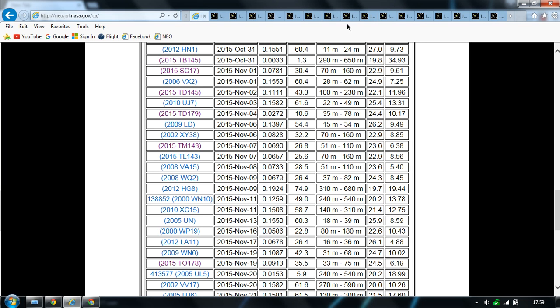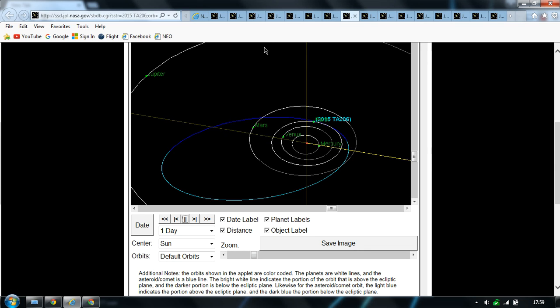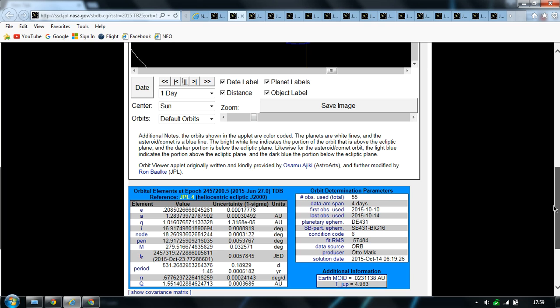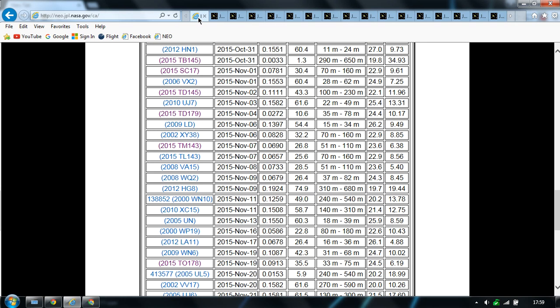So they all seem to be coming from the same area in space — behind the Earth, south, rising upwards. Could be part of an exotic system coming in. Be safe, thank you.